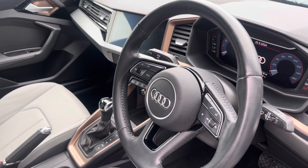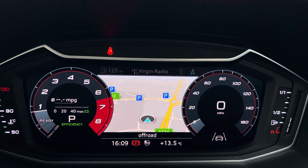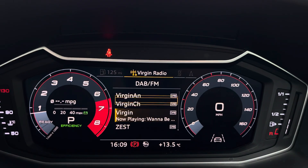The steering wheel features the virtual cockpit controls and hands-free telephone controls, and using the left-hand side controls this allows the driver to easily customise the different displays on your virtual cockpit. You can also zoom in and out of this from a certain rev counter.